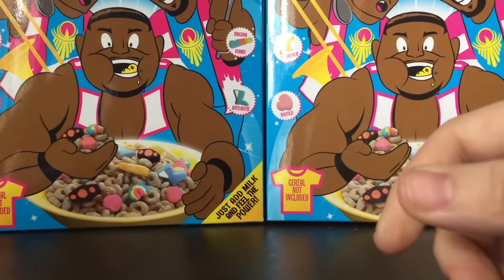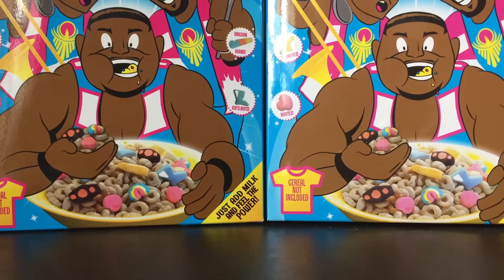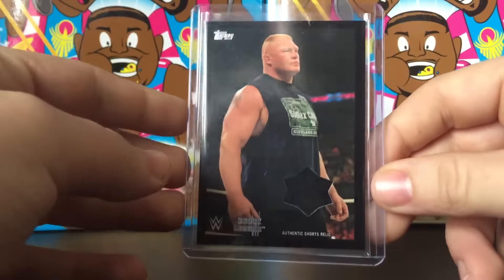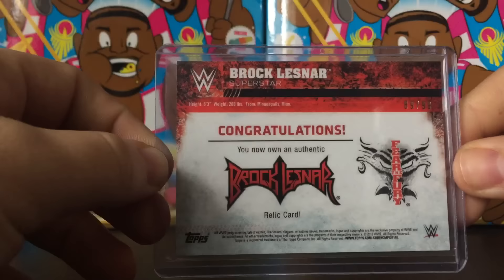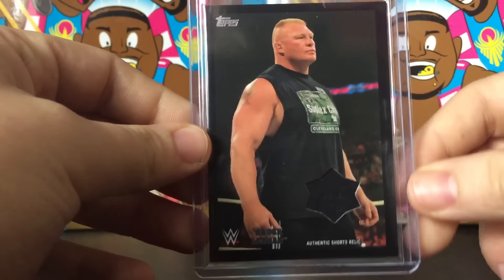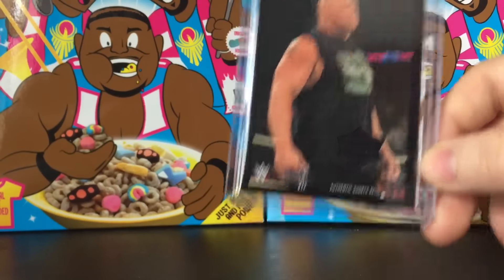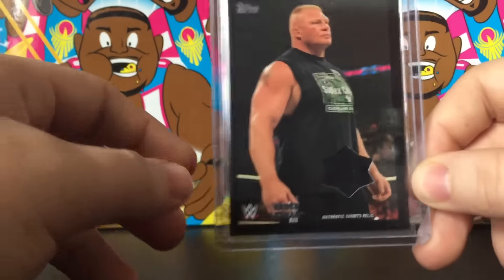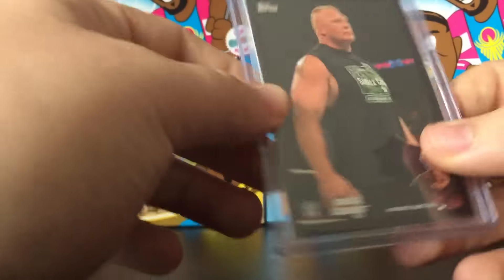Number three — as you guys remember when I got this card I was freaking out — because I got it in a blaster box. Brock Lesnar authentic shorts relic, 69 of 99. This thing is sick. Anytime you can get something like this out of a blaster box it's really special. I mean, even getting this in a regular hobby box would have been awesome, but spending 20 bucks on this and getting a Brock Lesnar shorts relic was so sick. Go watch that video — it's one of my blaster boxes from Then, Now, Forever.